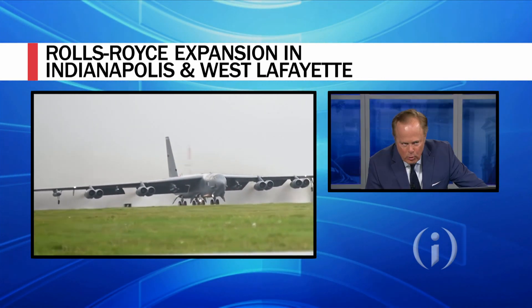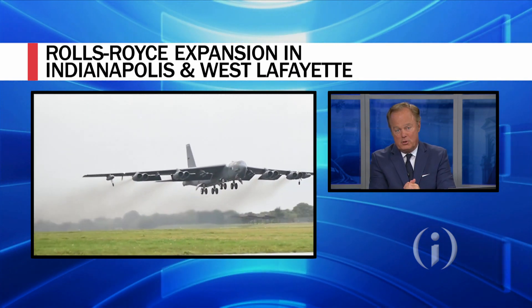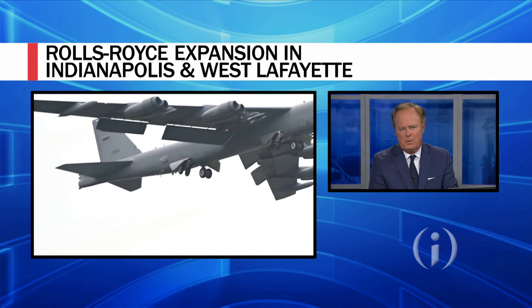Talk about this latest announcement. The $400 million will be essentially split — $200 million or so here in Indianapolis, $200 million up in West Lafayette. What's going to be happening with the project in Indianapolis?